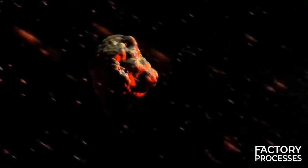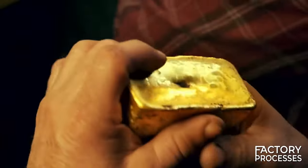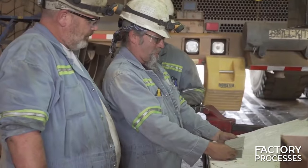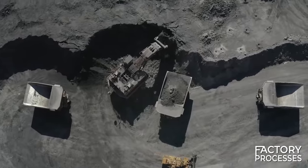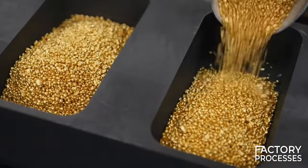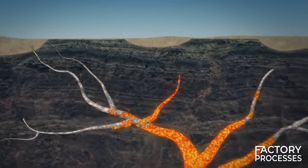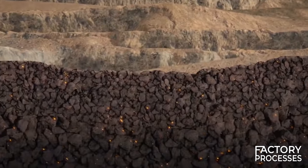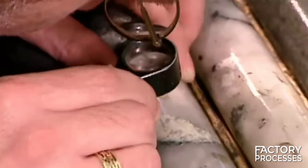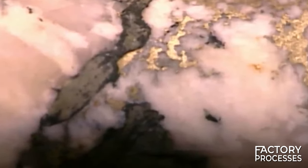It all began when a meteor shower impacted our planet, leaving behind a precious gift: gold. Everything it brought remained buried until miners arrived, and the rush for this glittering precious metal began. The gold in a superheated silica state was forced up from deep within the earth and crystallized in quartz veins. Nowadays, the majority of gold is found embedded in rocks as microscopic particles invisible to the naked eye.